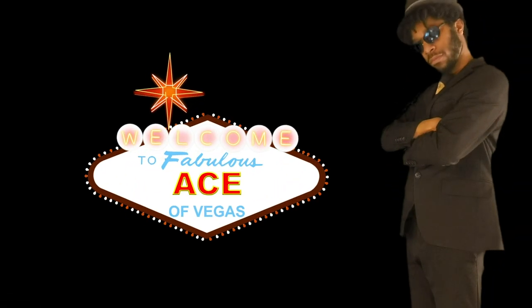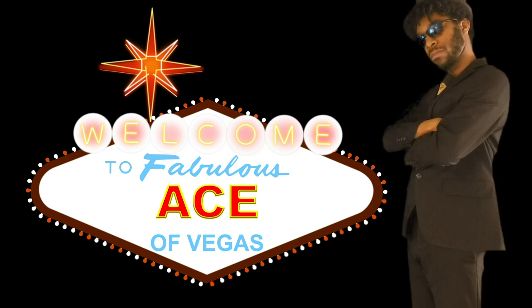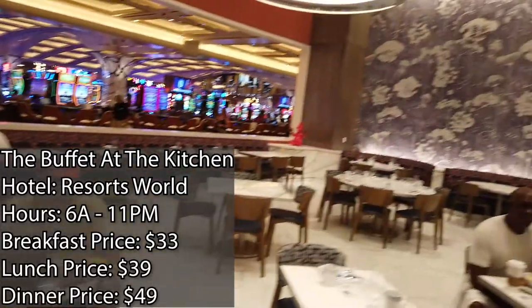So we're at The Kitchen. This is at Resorts World, and this is the all-you-can-eat buffet, so we're going to go ahead and give this a try. This is the Ace of Vegas. And this is the kitchen.